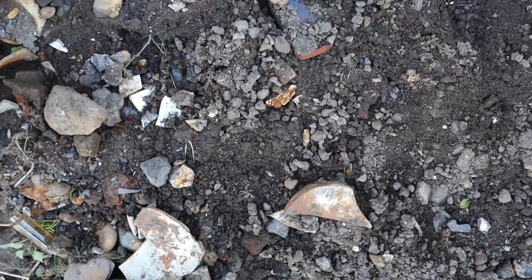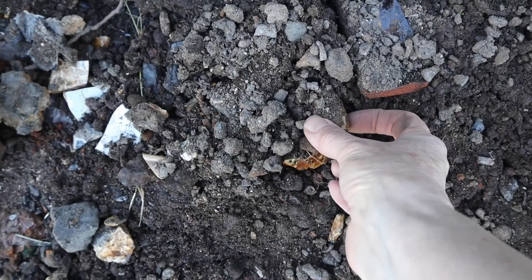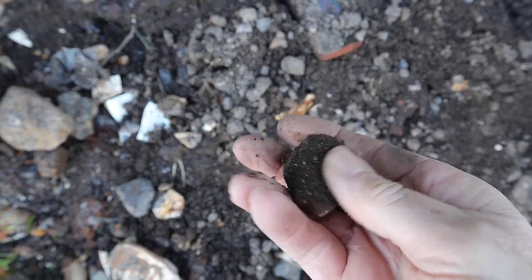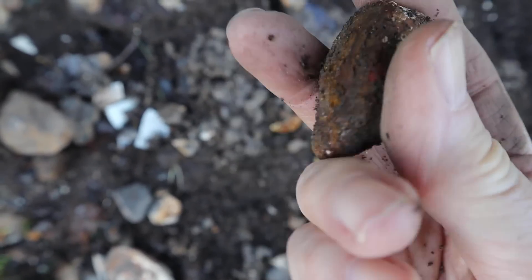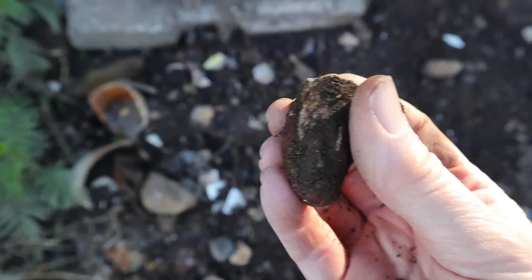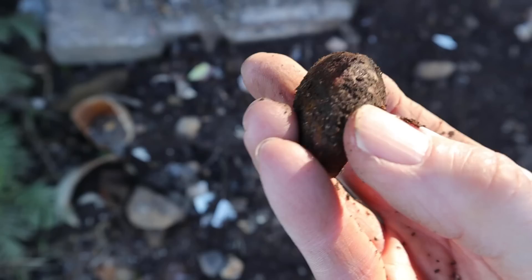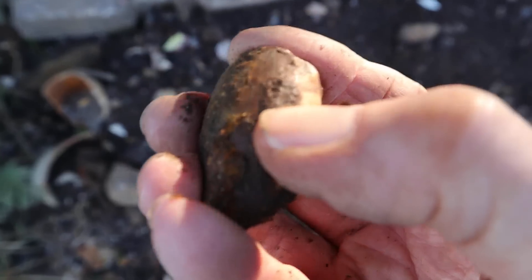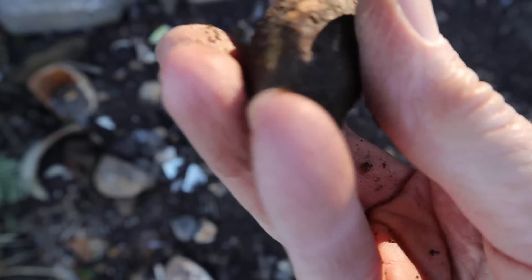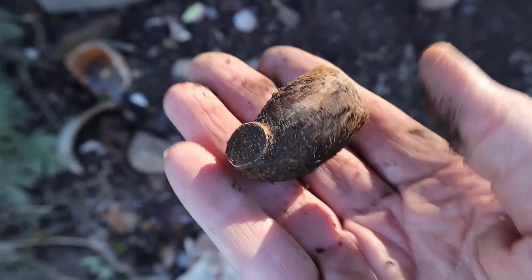I almost missed this because it's so well camouflaged but it can't escape me. It's a pipe bowl - is it plain or has it got something on it? Oh wait a minute, what's that red thing? Is that something or is it just stuck to it? I think it was just something stuck to it - yeah so I think it's just a plain one. But still we can use it for something.